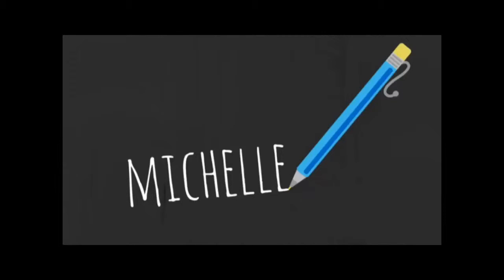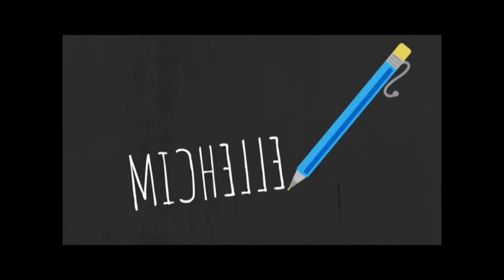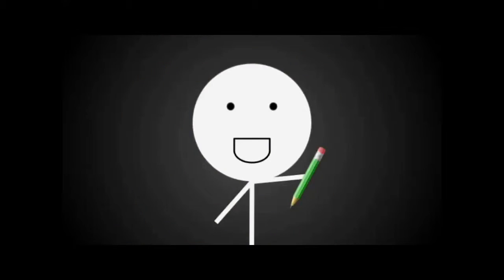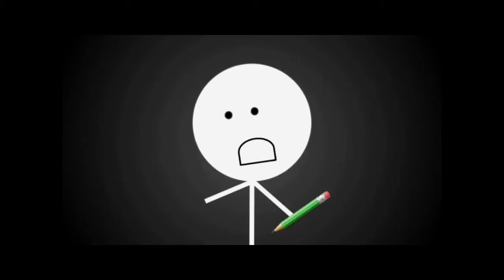Imagine yourself writing your name out on paper. Now imagine that the words came out reversed, no matter how hard you tried. But that was reality for Liam, a little boy who was born without fingers on his right hand. He could only use his left hand to write, but everything came out reversed because he was actually right-handed.